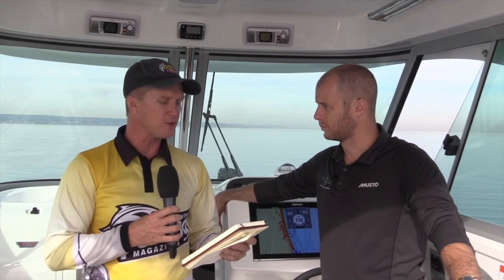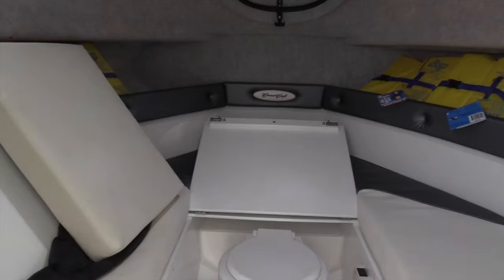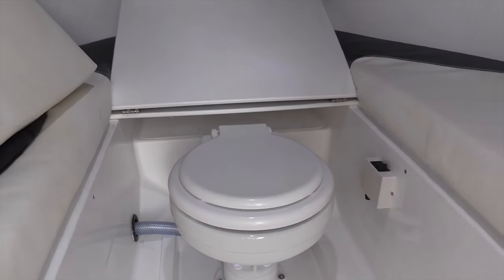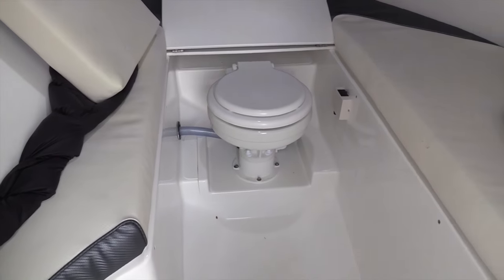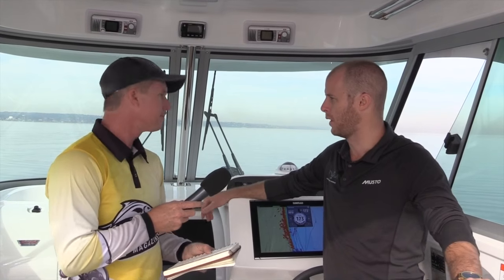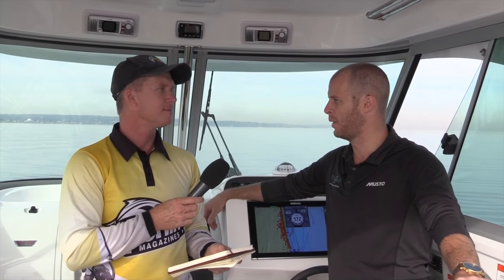One of the other popular options you've put in here is the toilet in the cabin — very popular with families, I'm sure. It is — it makes that day trip a little bit easier. It's a full macerator pump electric toilet, designed to be fitted inside the cabin. The cabin also has a full privacy door that closes as well, so it gives you that full day boating experience.